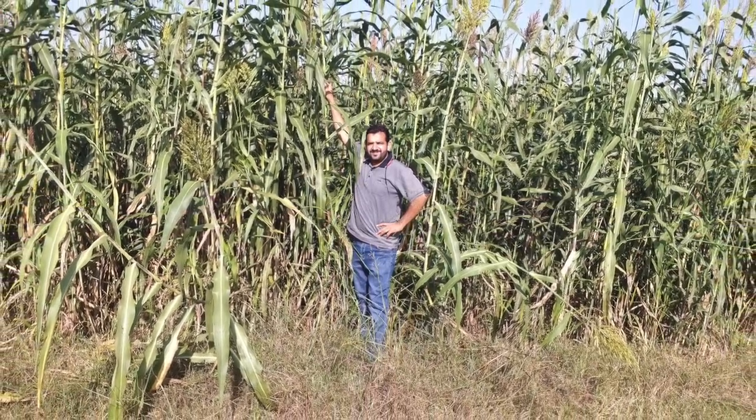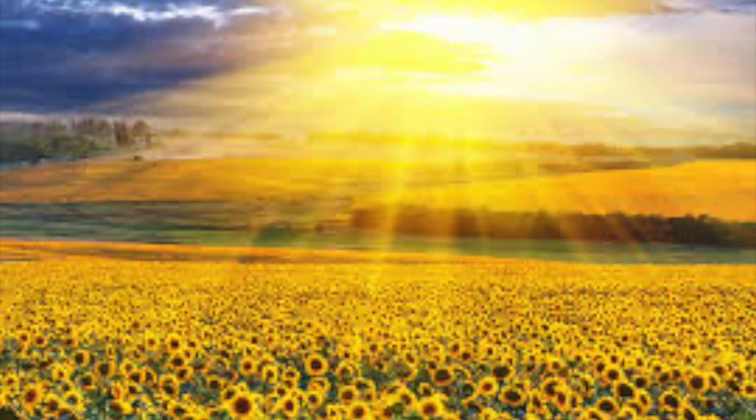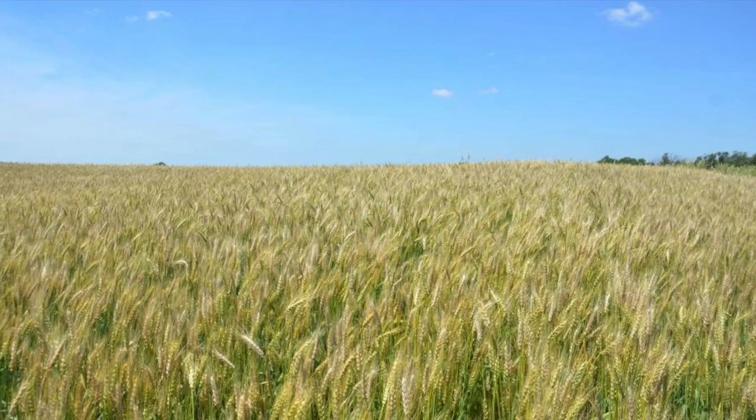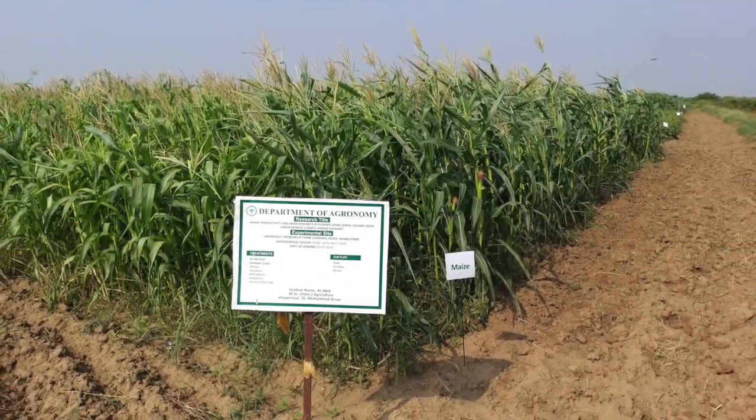When we look at the fodders, in Pakistan there are two seasons: summer season as well as winter season. In summer season we will see that there is maize, sorghum, and millet in cereal fodders.